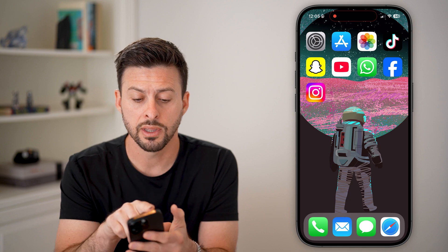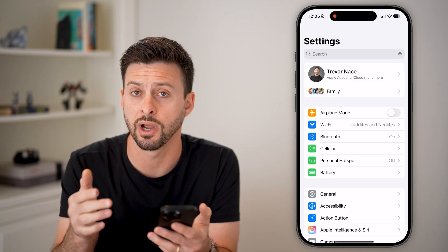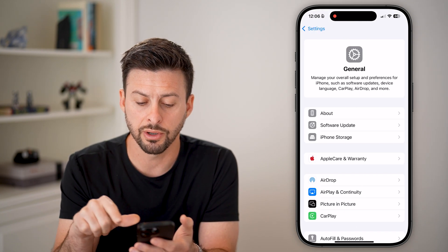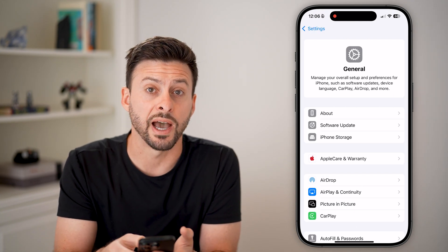If you do get that error and you can't log out, the next option is to head into your settings on your iPhone or Android, then tap on General, and then choose iPhone Storage.